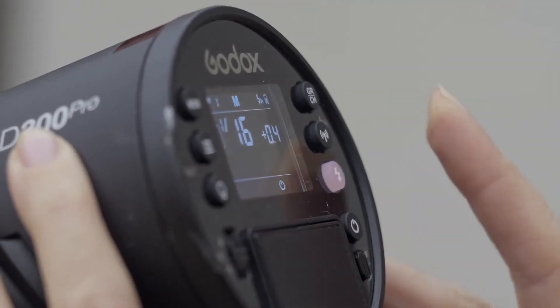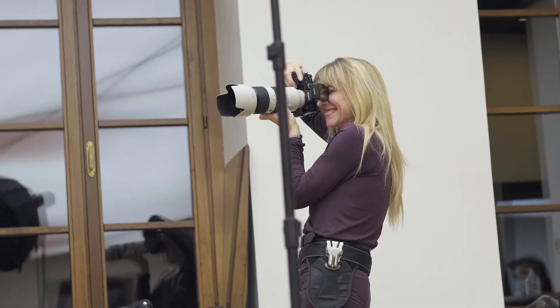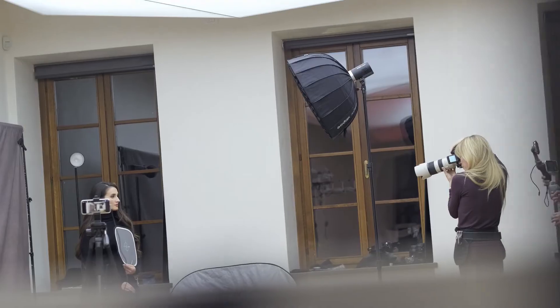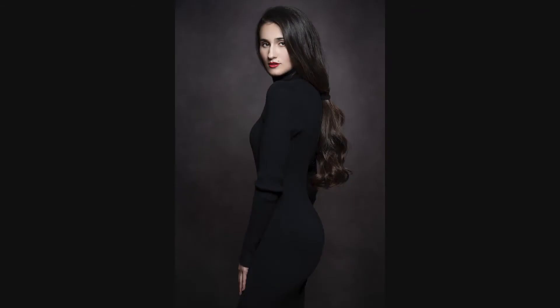A single light is my favourite set-up for fashion portraits. I remove the grid to broaden the light, then move it around the subject to add drama with shadows and a short-lit Rembrandt lighting pattern.